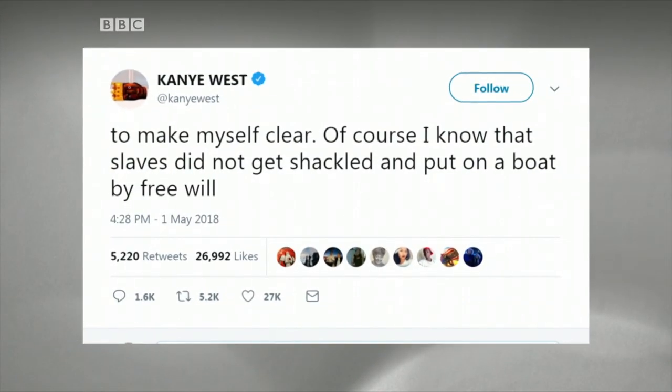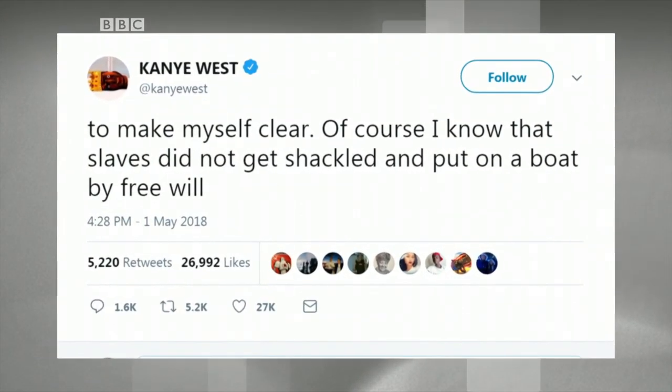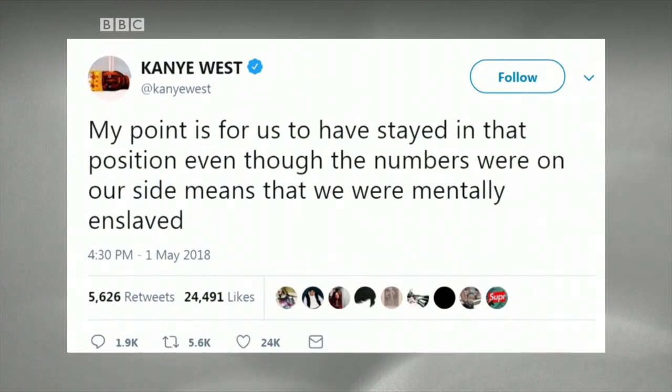Kanye had said on a TV show that the enslavement of African Americans over centuries may have been a choice. He did try to clarify later in a tweet that he meant mental slavery. I supported it because now they don't even have to bring their ships over — we are the ones going to them to work and earn a living. But if your country is good, you won't have to do all that. I think it's just about perception.